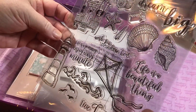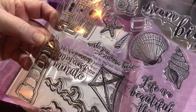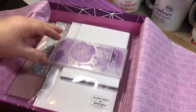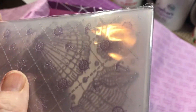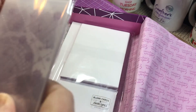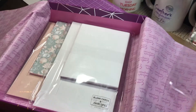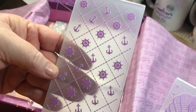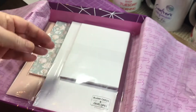The sentiment stamps say things like: 'Life is a beautiful thing,' 'Live life to the full,' 'Life is a journey,' and 'Enjoy every minute.' And we have a couple embossing folders — seashells, anchors, and a ship's wheel. Nice.